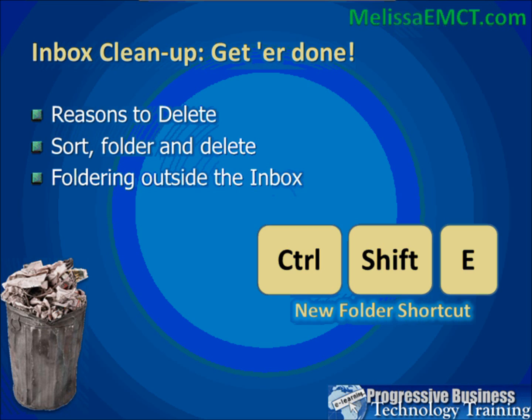Now is a great time to start, especially for anyone transitioning to Outlook 2007 and attending this webinar to get familiar with the new version. Rules are a great way to do that, and we'll cover that today. Sorting, filtering, and deleting email is another great way to stay cleaned up, and then there's foldering outside the inbox.